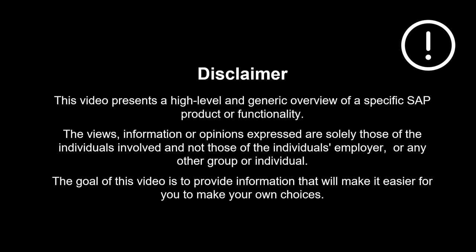The views, information or opinions expressed are solely those of the individuals involved and not those of the individual's employer or any other group or individual. Thanks a lot for watching. Please comment, like and subscribe. More videos like this coming shortly. See you then.